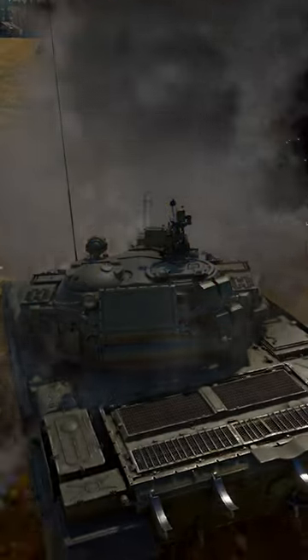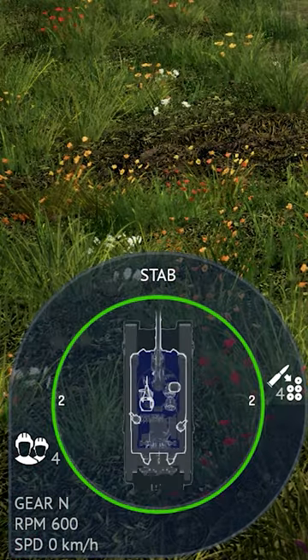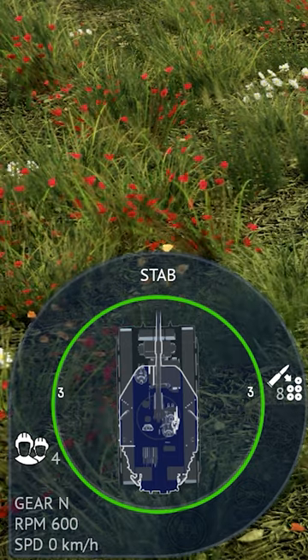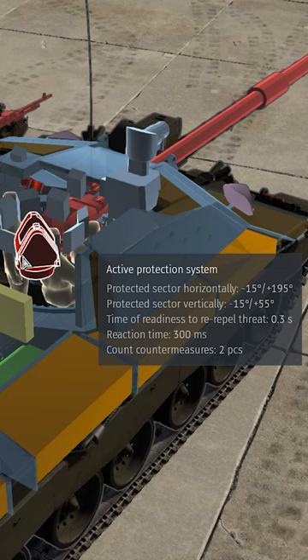Fight fire with fire! Hardkill APS in different nations may have different ammo, reaction speed, and protected sectors. Hover your mouse over the module in the X-ray view in your hangar to learn the details.